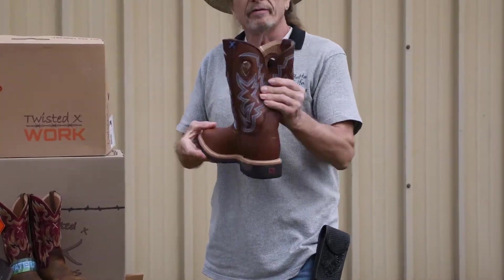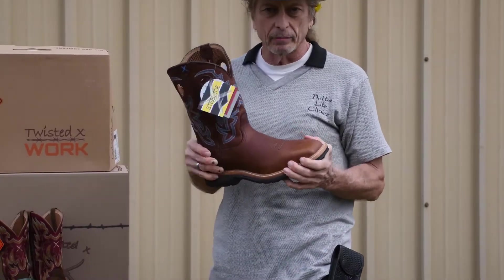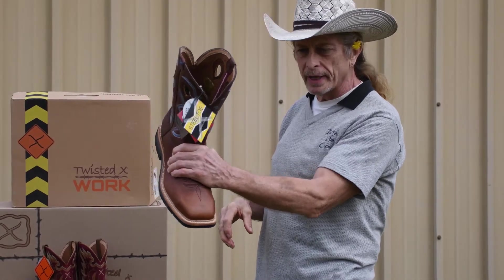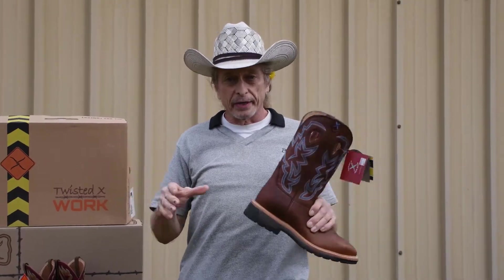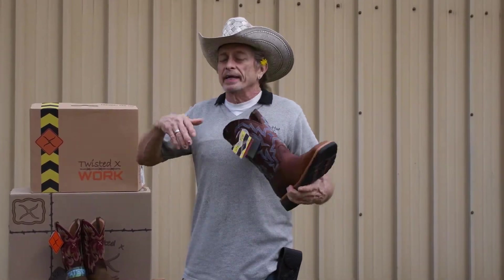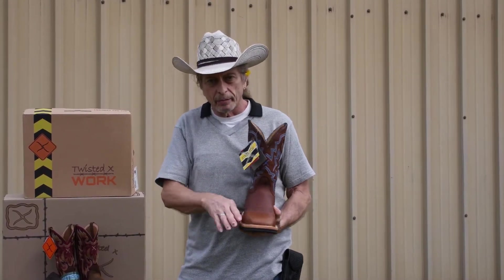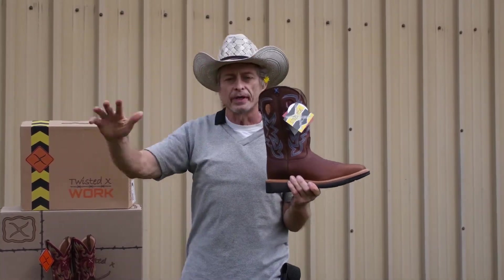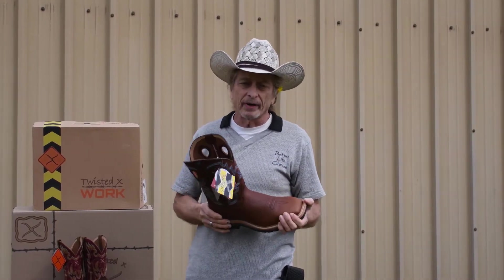One more tip: if I happen not to be in the store when you come, when you try a boot like this on, it should feel like a nice snug handshake in the front part of the boot, and the back is supposed to slip just a little bit. The boot's ready to break in. When it breaks in, it's going to feel great. The snugness keeps you from sliding into the toe box too much, and the slight slipping pumps air around your feet all day, making the boot much more comfortable than some lace-up varieties.